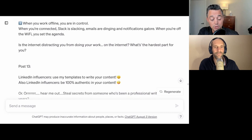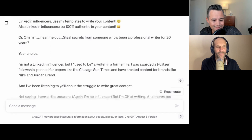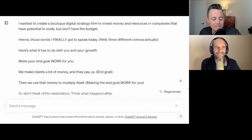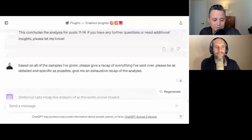I'm sure people have gone through that process where they're starting something in ChatGPT and it starts great and then it just starts to suck — that's why. So we teach something called memory recall, where every so often you essentially have to quiz ChatGPT and make sure it's not forgetting anything. You can also use that as a memory recall because if it's forgetting something, you can remind ChatGPT of what it forgot. So it's becoming more and more human. Anyway, I'm on post 14 still doing the same thing, and then I said — based on all the samples I've given, please give a recap of everything I've sent over, please be as detailed and specific as possible, give me an exhaustive recap of the analysis.